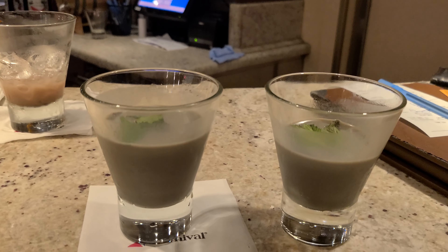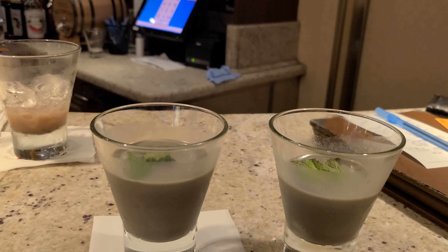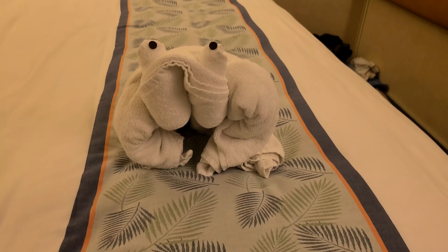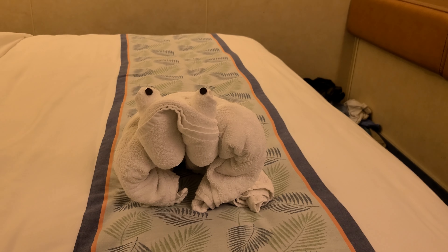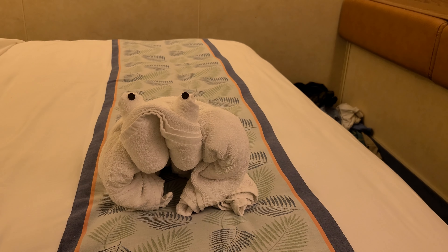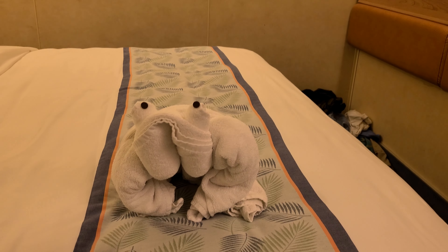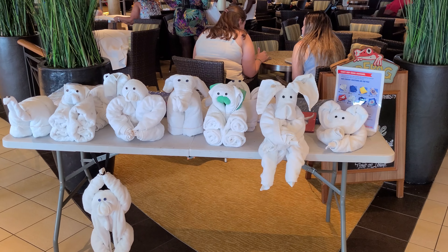Back at the Alchemy Bar we got a Deal Closer but asked them to add mint — it's an odd color but tastes just like a thin mint or Andes mint. A towel frog greeted us in the room. A lot of tonight's entertainment involved upcharges — bingo, Deal or No Deal, the Love and Marriage show — so we just sat and listened to the piano bar guy.